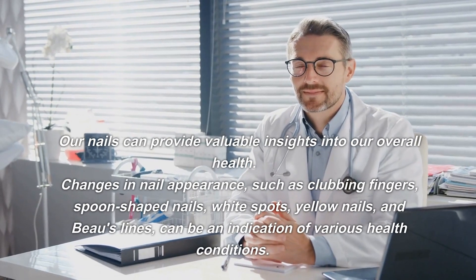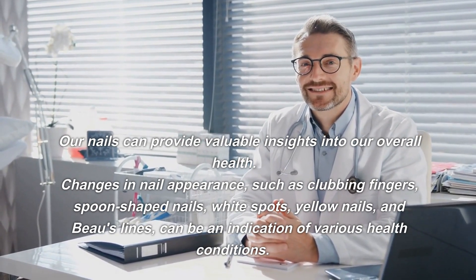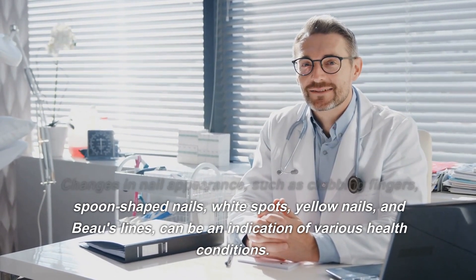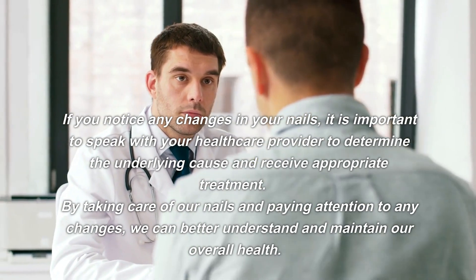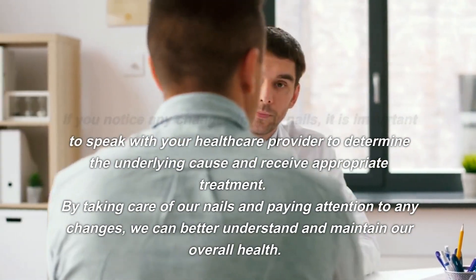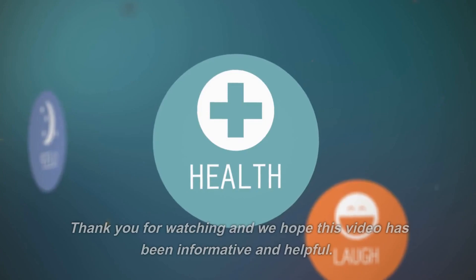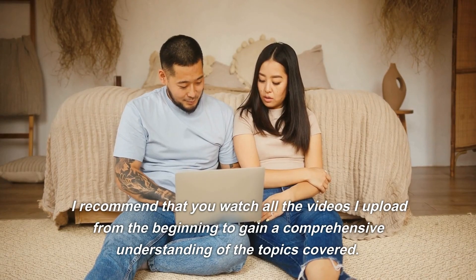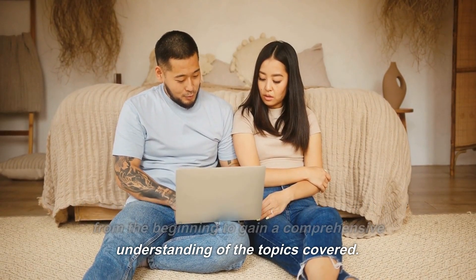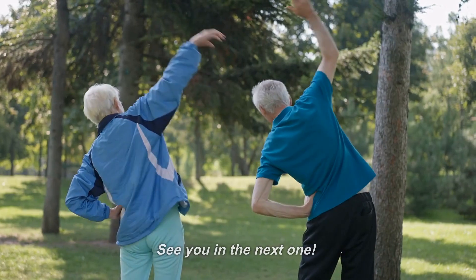Our nails can provide valuable insights into our overall health. Changes in nail appearance, such as clubbing fingers, spoon-shaped nails, white spots, yellow nails, and Beau's lines, can be an indication of various health conditions. If you notice any changes in your nails, it is important to speak with your healthcare provider to determine the underlying cause and receive appropriate treatment. By taking care of our nails and paying attention to any changes, we can better understand and maintain our overall health. Thank you for watching. Don't forget to like and subscribe to our channel for more videos on health and wellness.